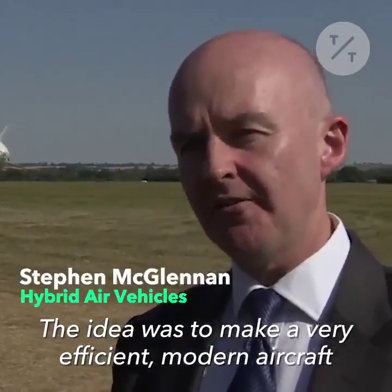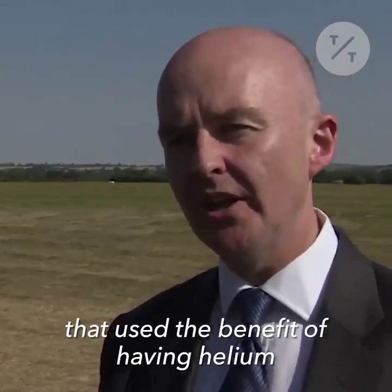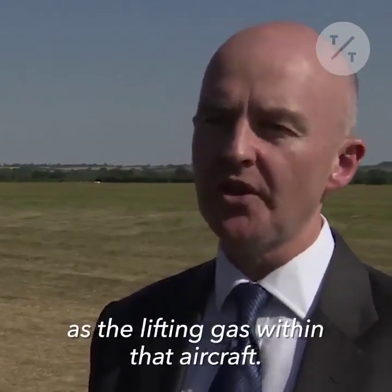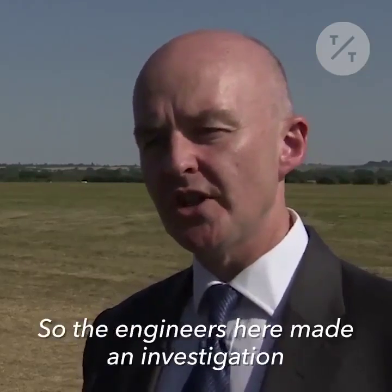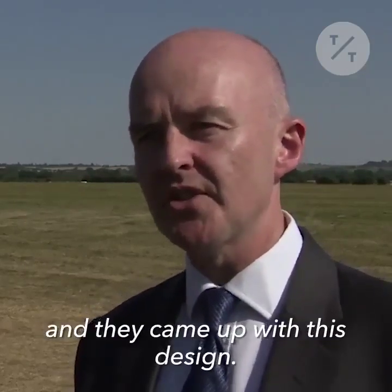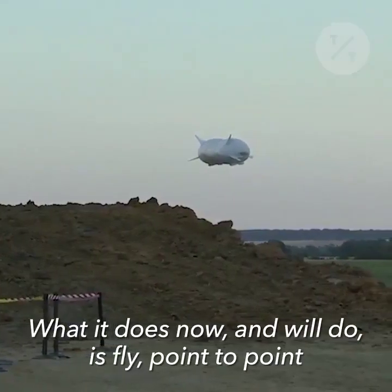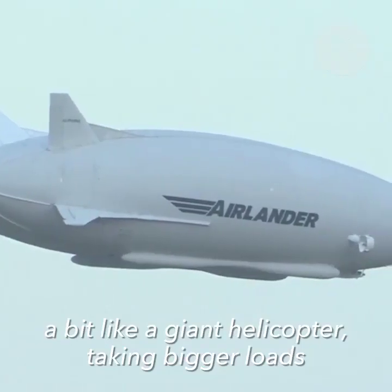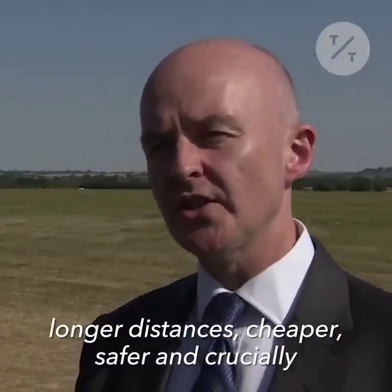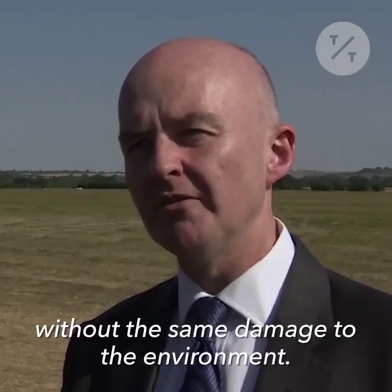The idea was to make a very efficient, modern aircraft that used the benefit of having helium as a lifting gas within that aircraft. Nobody had done that before, so the engineers here made an investigation and they came up with this design. What it will do is fly point to point, a bit like a giant helicopter, taking bigger loads, longer distances, cheaper, safer, and crucially without the same environmental damage.